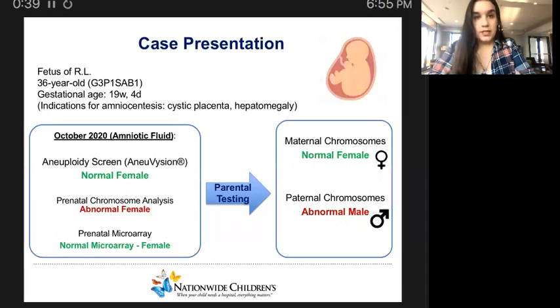Let's start by presenting the case. We're talking about the fetus of a 36-year-old G3P1SAB1. She had three pregnancies, one delivery, and one spontaneous abortion. The gestational age at the time of testing was 19 weeks and four days. Indications for amniocentesis included cystic placenta and hepatomegaly.